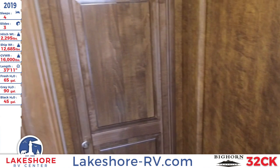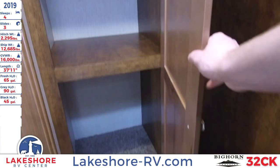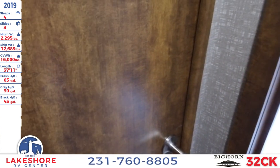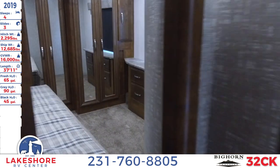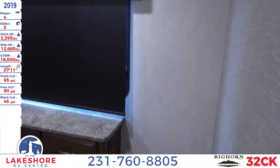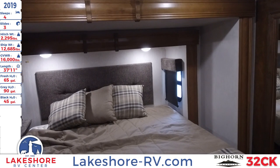Before we get into the master bedroom, there's another closet here with plenty of room for storing clothes, towels, or what have you. Closing the bathroom door and working our way into the master bedroom, you'll see there is a nice lot of space in here, with double slides that open up the room quite nicely, giving lots of walking space.